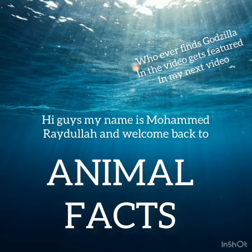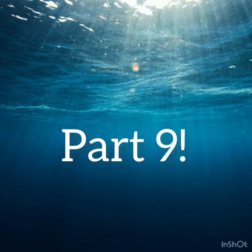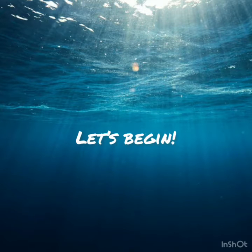Hi guys, my name is Mohamed Radula and welcome back to Animal Facts. We're back on part nine with the 500 facts about the ocean world. Let's begin.